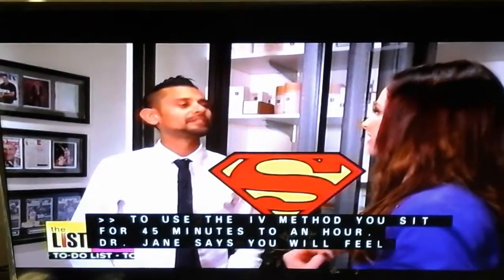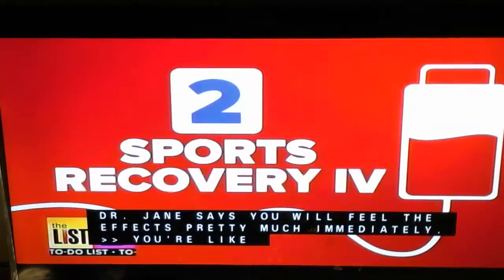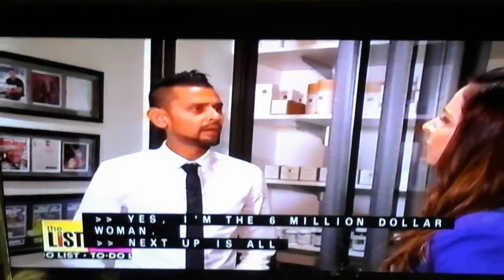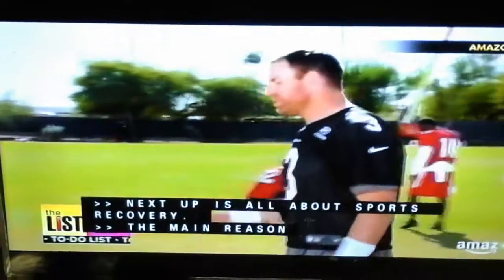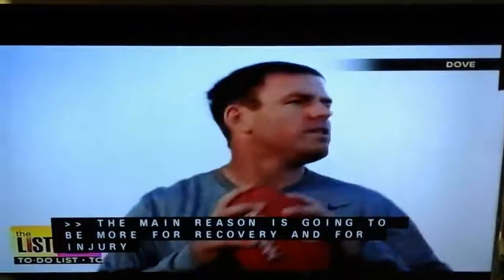You're like a superman — superwoman. Yes, I'm a $6 million woman. Next up is all about sports recovery. The main reason is going to be for recovery and for injury prevention. So imagine you're Carson Palmer. It's Sunday, you wake up, you have a game, but you have the flu. Welcome to you.